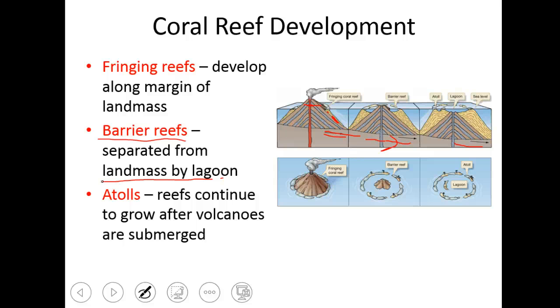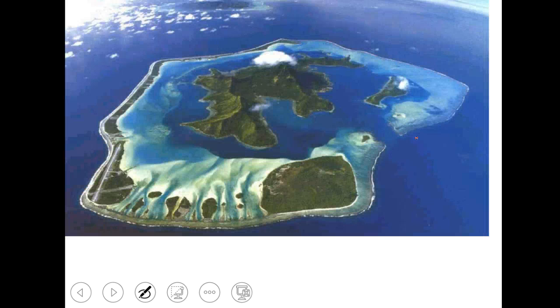Last but not least, as that island — what's now going to be a table mount — continues to go down, those coral animals are building on top of each other. We get basically just this circular reef pattern where it used to be surrounding an island, and we call that an atoll. The reefs continue to grow even after that landmass is submerged, just building on top of one another. You can see how those coral animals are getting thicker and taller so that they can stay at that nice happy level for coral.